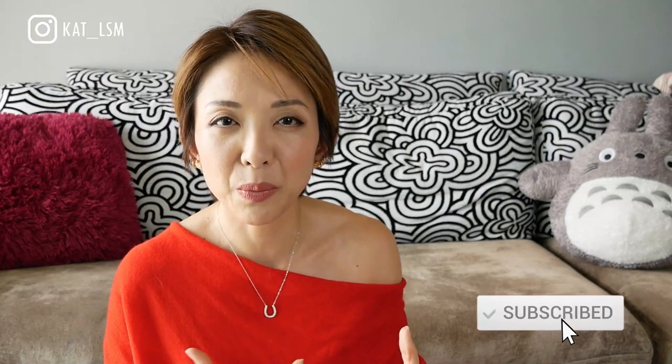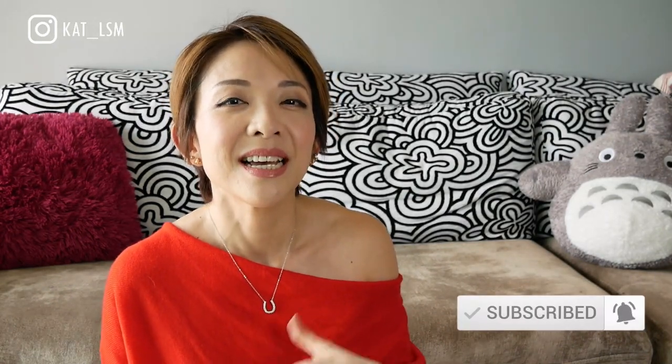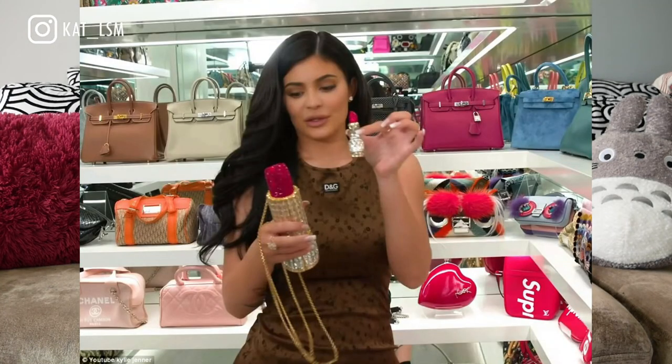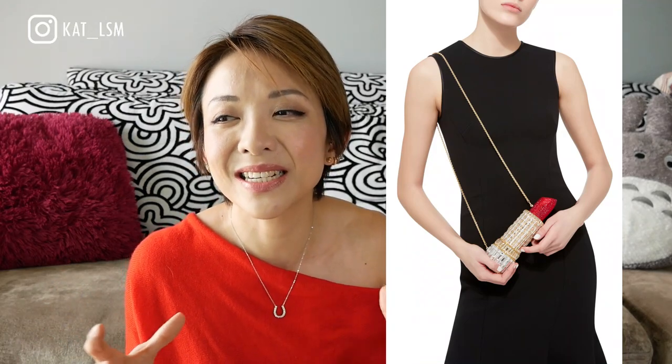Number three is a clutch from Judith Leiber. Ever since Judith Leiber got really popular — I think because of the Kardashians — a lot of her bags are more unique, expensive, and not really practical. They're more of a statement accessory. But I really really like this lipstick clutch. There's something so cute about it — maybe because I love makeup — and just holding that lipstick clutch, that's like a fantasy.